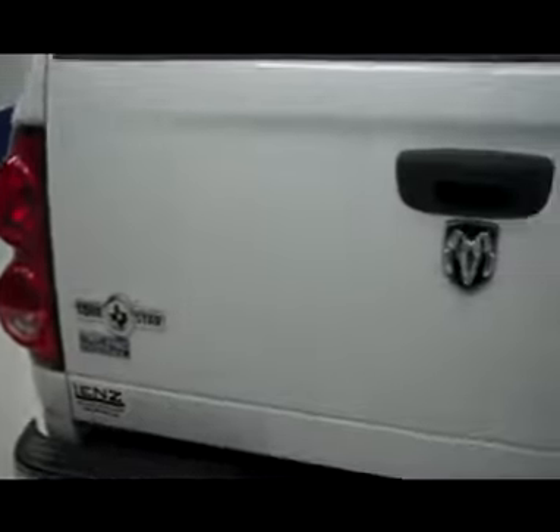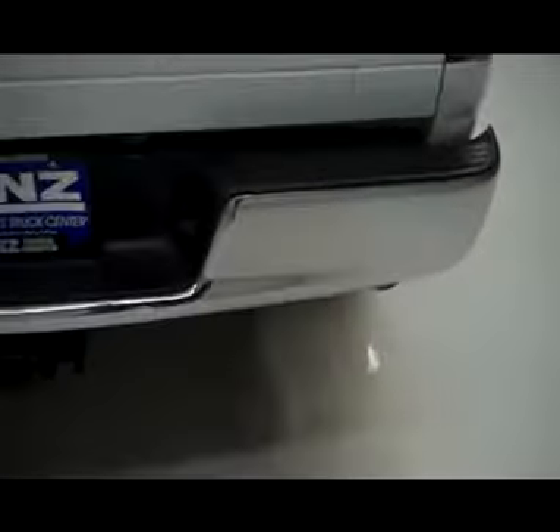Taking you across the rear tailgate — it's very nice and clean — you've got your Lone Star emblem on there, and a very nice clean chrome rear bumper.